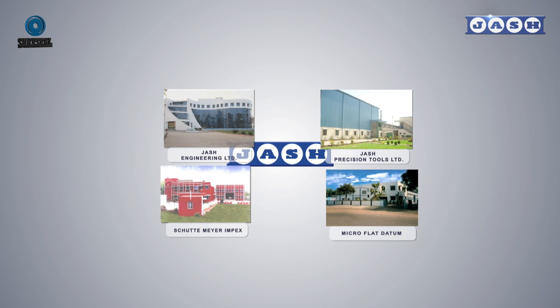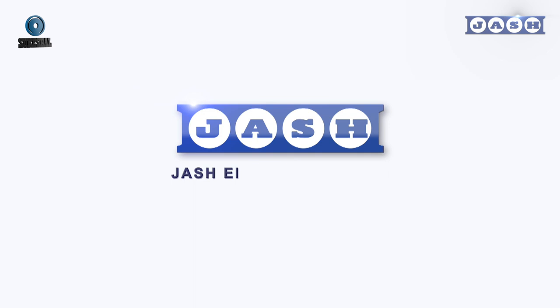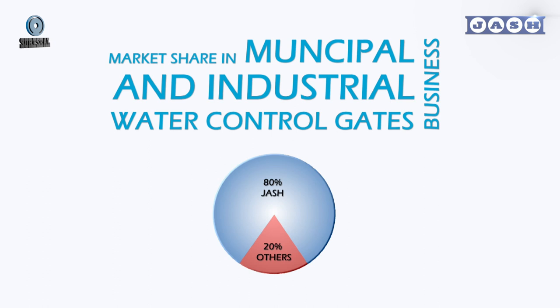Josh Engineering Limited, a part of the well-diversified Josh Group, was established in 1948. Josh Engineering was established as a separate company in 1973 to enable its focus on water control gates business. Within two decades, Josh became the largest gate manufacturer in India.